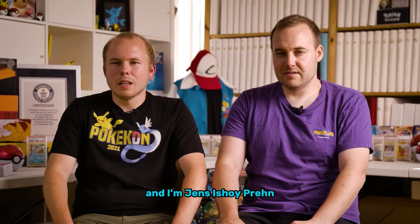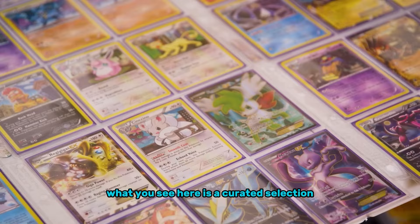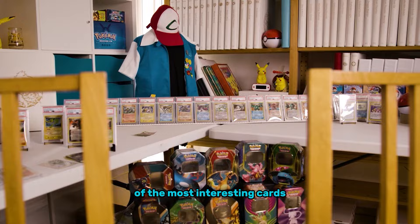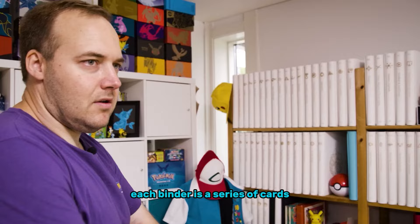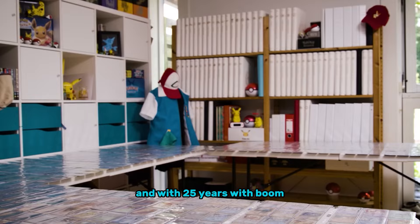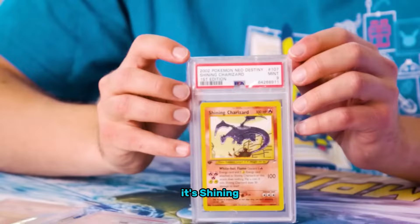My name is Per Isoy Nilsen, and I am Jens Isoy Prane. We just broke the record for the largest collection of Pokemon cards. What you see here is a curated selection of the most interesting cards, and the rest are in the binders — and actually some in the boxes on the floor. Each binder is a series of cards. Normally they release around four sets a year, and with 25 years of Pokemon, that's 100 binders.